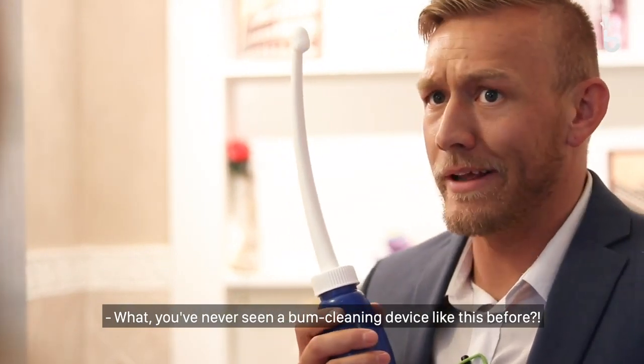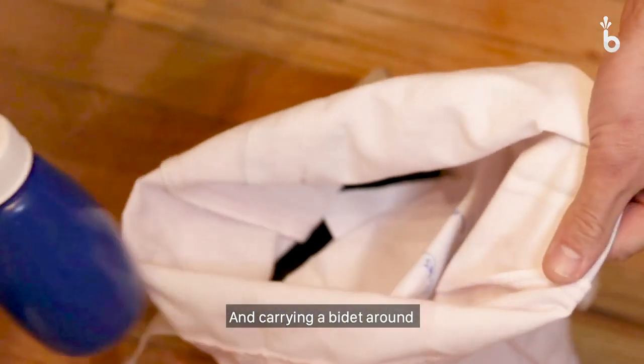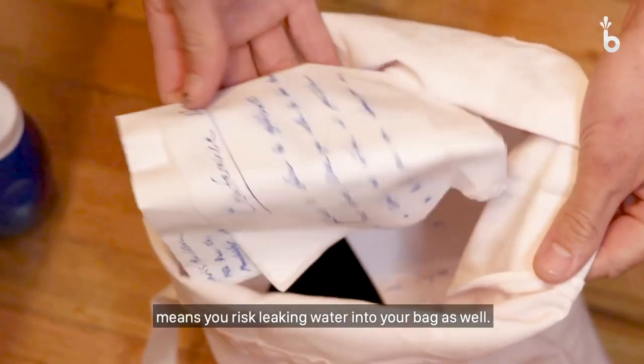What, you've never seen a bum cleaning device like this before? And carrying a bidet around means you risk leaking water into your bag as well.